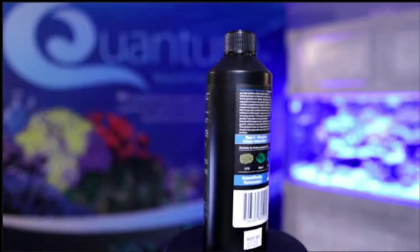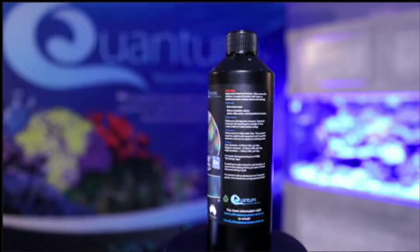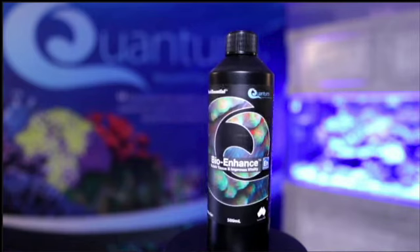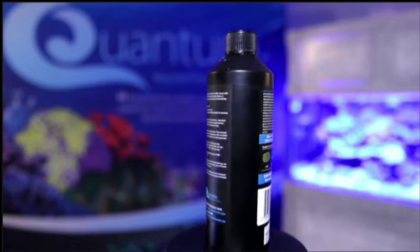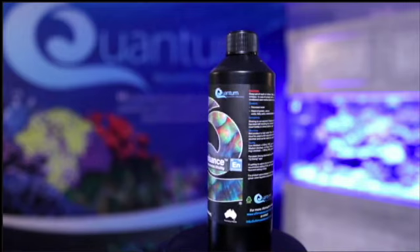Hey there, reef enthusiasts! Are you tired of juggling multiple products for your corals, such as your color elements, your amino acids, your liquid foods? Well, it's time to say farewell to that struggle. At Quantum, we've created a product called Bio-Enhance.